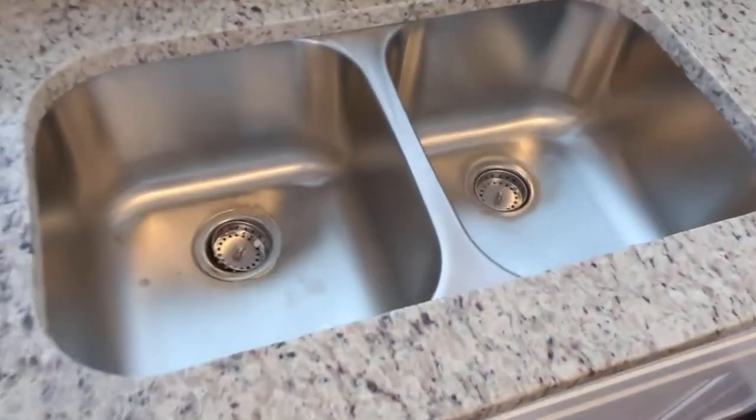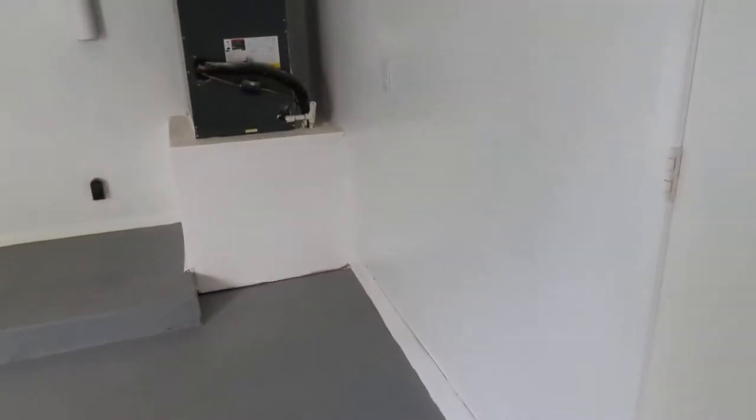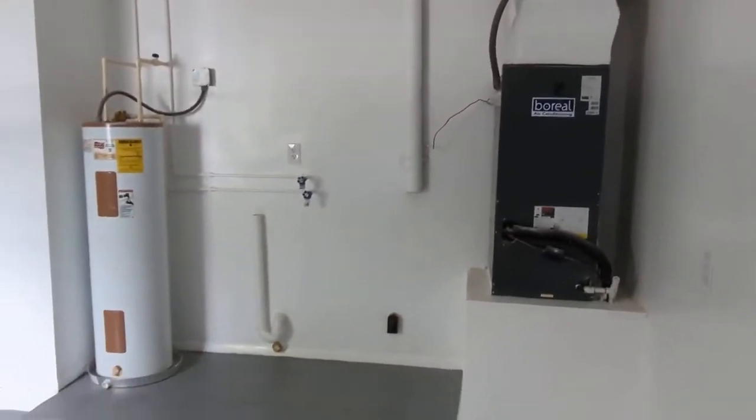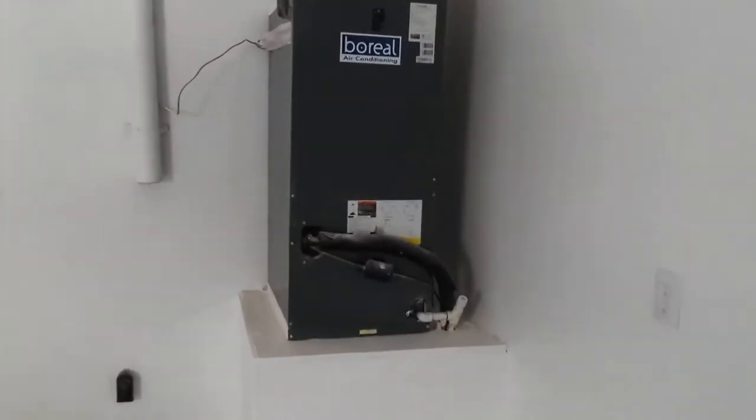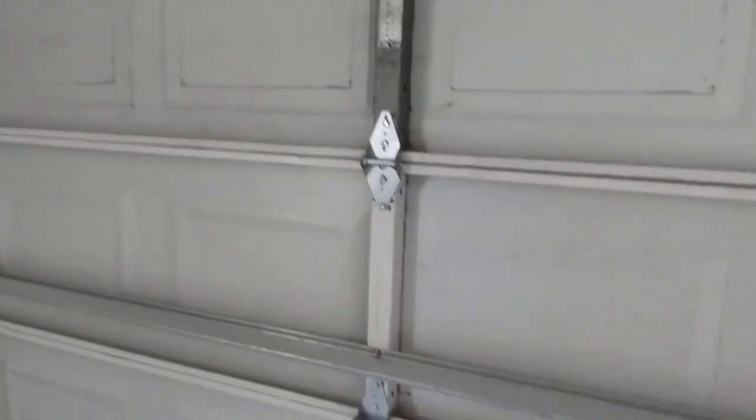I'm getting excited — I'm thinking I'm gonna buy this. Look at that sink. That sink is nicer than the one I have in my house. Holy cow. Even the garage is well done. Washer dryer hookup right out here. Totally new air handler — still got the stickers.